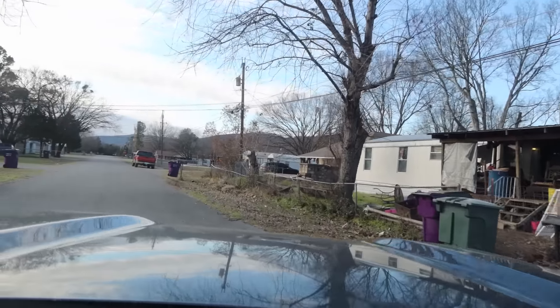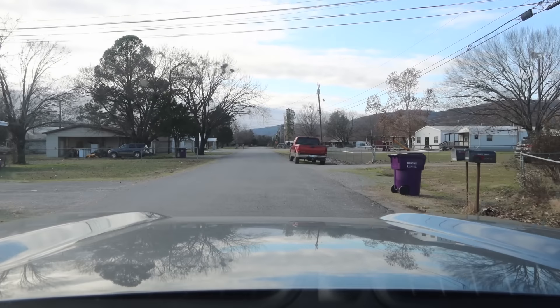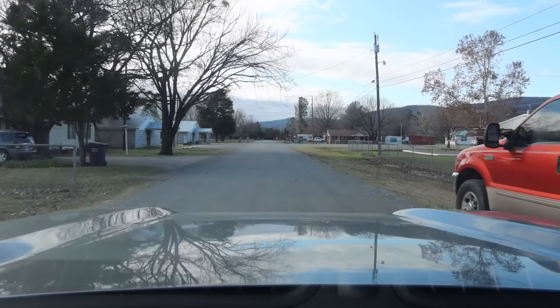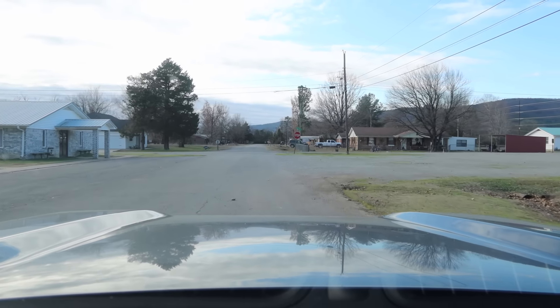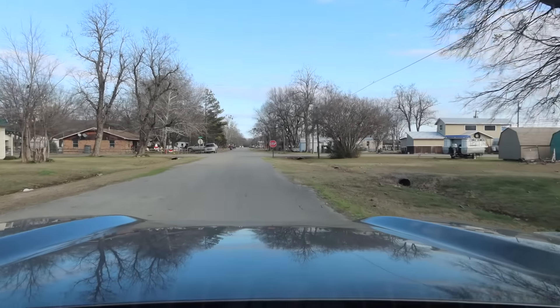Very quiet town — it's about three in the afternoon on this Monday. Pretty nice looking town, though. I like this town. Well, we've seen enough here, so we're going to head to the next town.